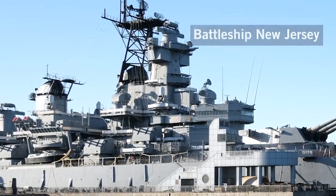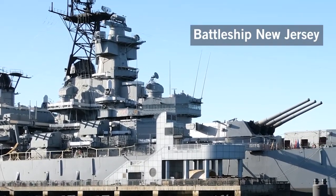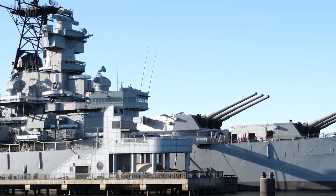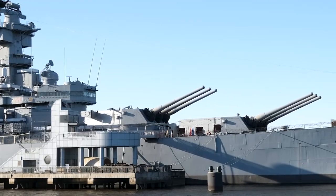Among other things, Battleship New Jersey served as the flagship of Admirals Spruance, Halsey, Willis Lee, and on December 24, 1944, was the first ship ever to break the five-star flag of Fleet Admiral Chester Nimitz.